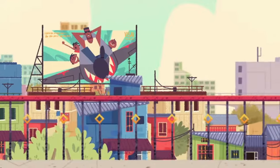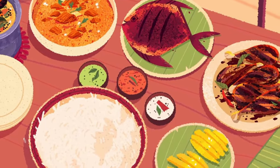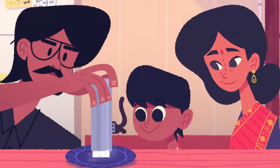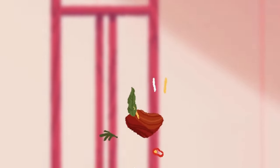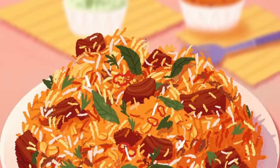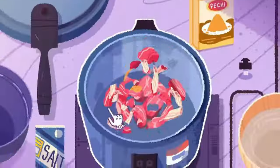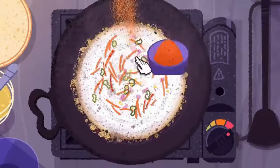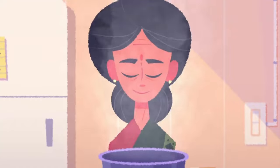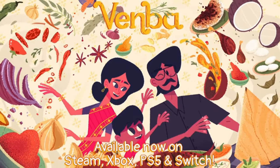At number 14, Venba. Venba is a recently released wholesome cooking game with a heartwarming story and a similar look and feel to Unpacking. Step into the shoes of an Indian mother who relocates to Canada alongside her family during the 1980s. Take part in the preparation of diverse dishes, rediscover forgotten recipes, engage in meaningful conversations and embark on an exploration through this narrative game centered around the themes of family, love, loss and beyond.